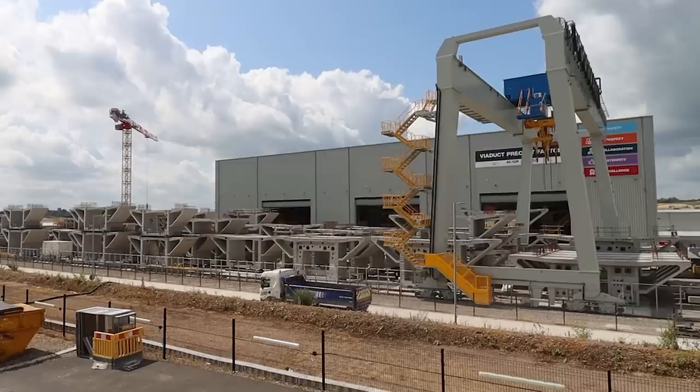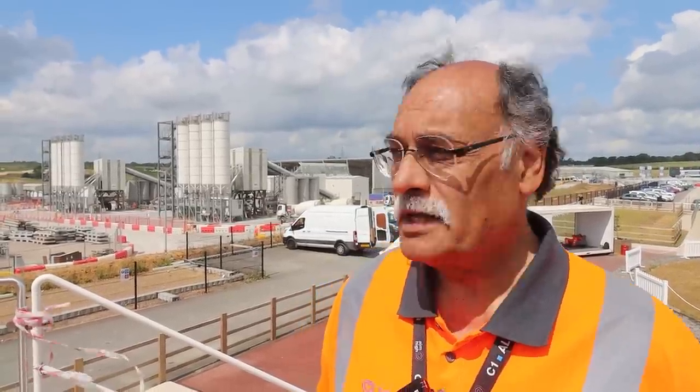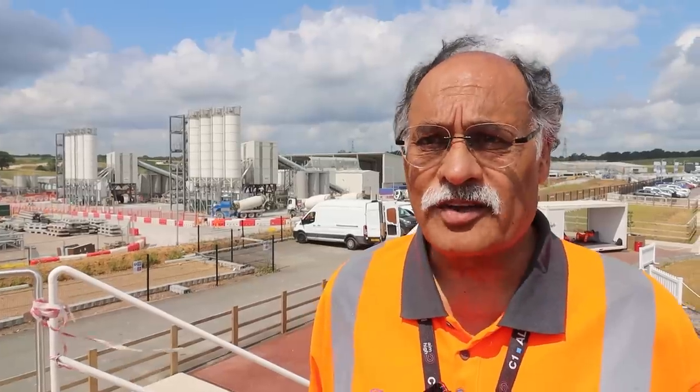At this particular site, we've got two factories. In terms of the viaduct, we've got the deck segment factory, which produces pre-cast sections of the deck itself — it's just behind us. We've got three concrete batching plants. Most of our piers are constructed, short of about eight or nine where we are currently working. The viaduct itself — we've got 1.2 kilometres of the deck erected off the 3.4 kilometres total. So we're making really, really good progress at the moment.